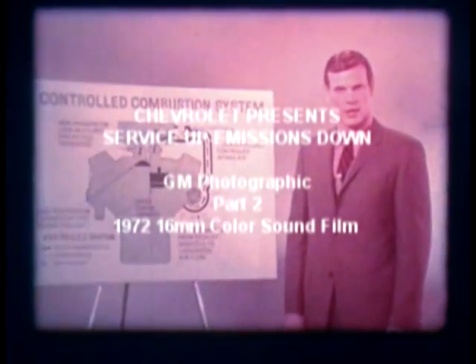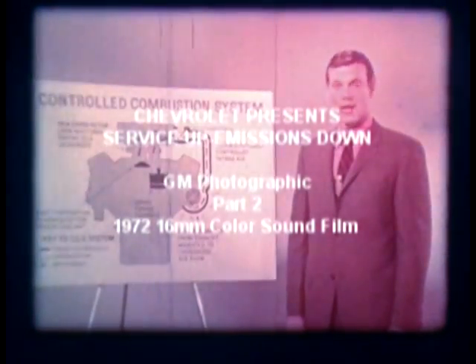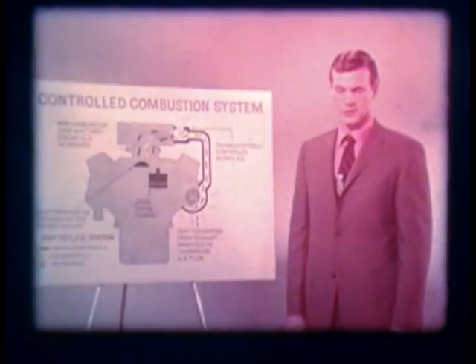Maintenance checks include engine idle, dwell, and ignition timing at the correct time and mileage intervals.